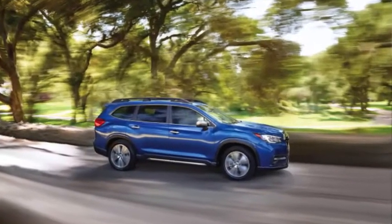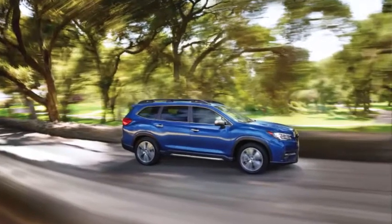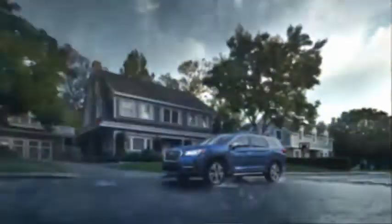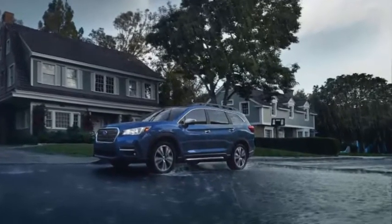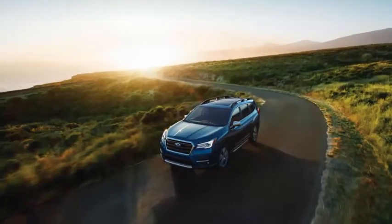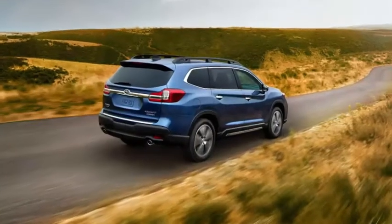Standard equipment on the base Ascent includes 18-inch alloy wheels, tri-zone climate control, EyeSight accident avoidance tech, four USB ports, and Subaru's 6.5-inch Starlink touchscreen that brings Android Auto and Apple CarPlay.